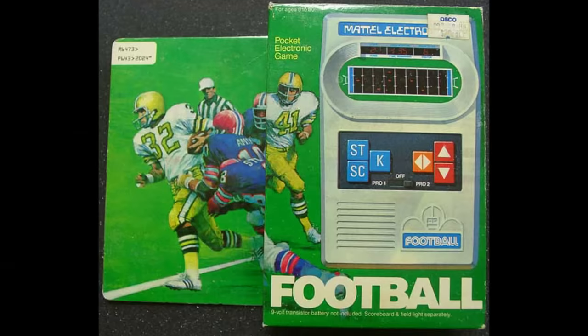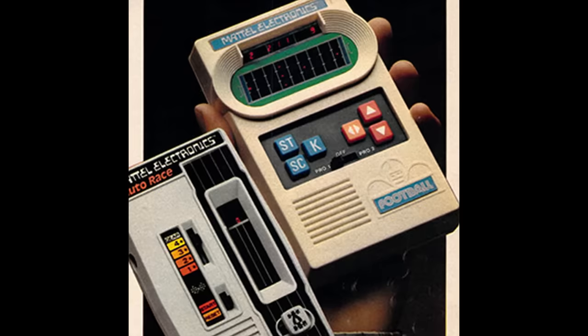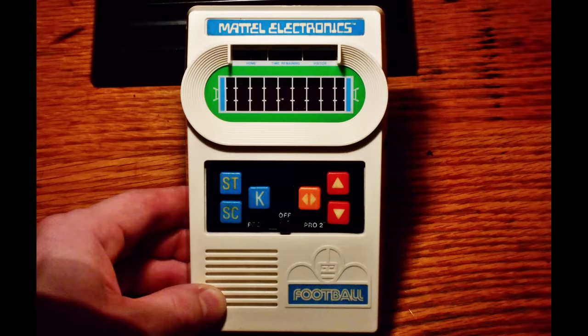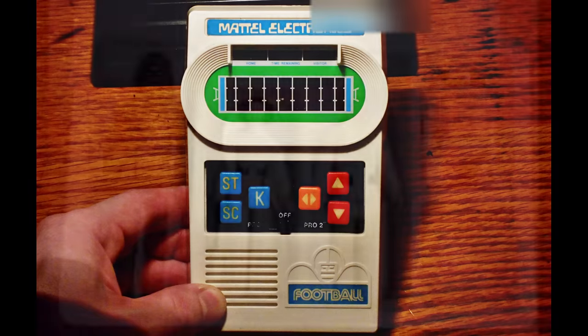Since the Atari was so expensive, there was an extremely popular alternative that was much more affordable. Mattel released a handheld game device powered by a nine-volt battery. It was a football game in the simplest form, represented by red rectangles on a black field. This game system was far cheaper than the Atari at $29.95. Lots of kids had these and it paved the way for Game Boys and iPhone games in the future.